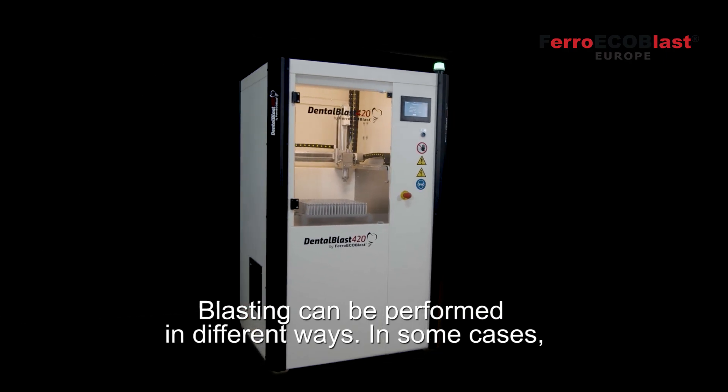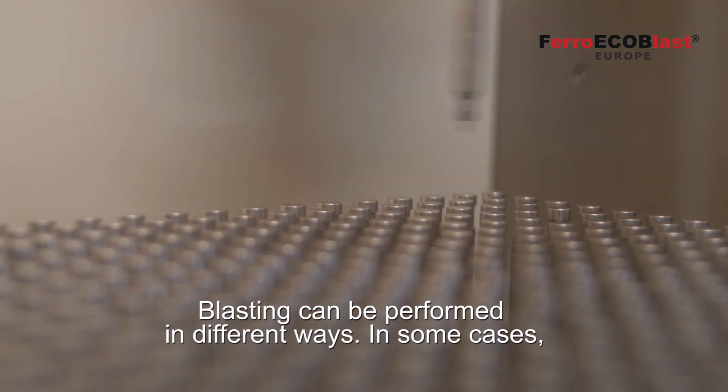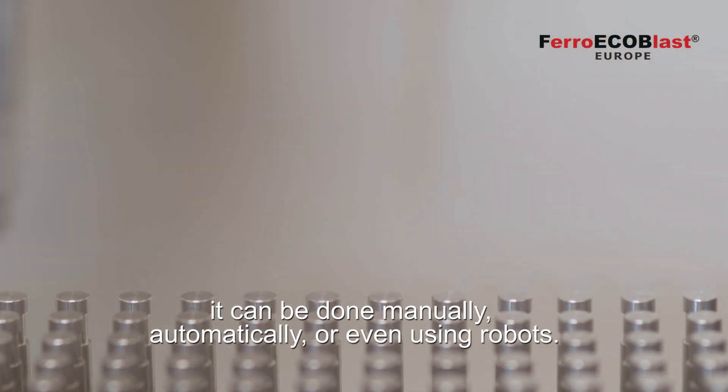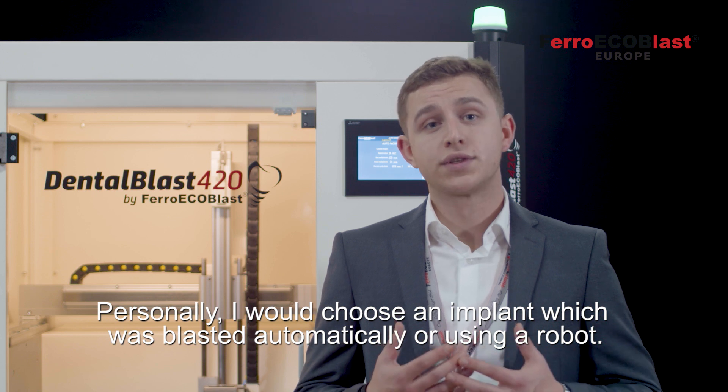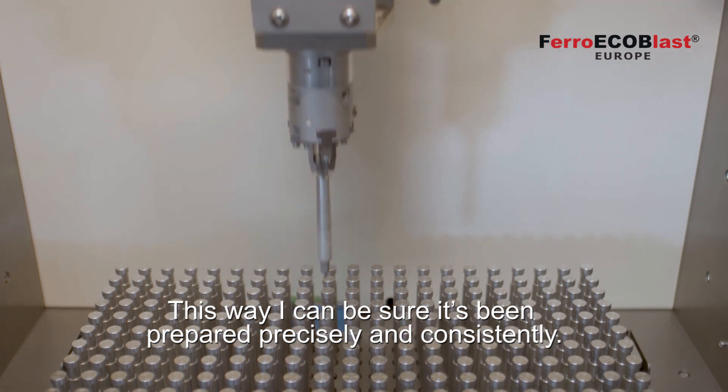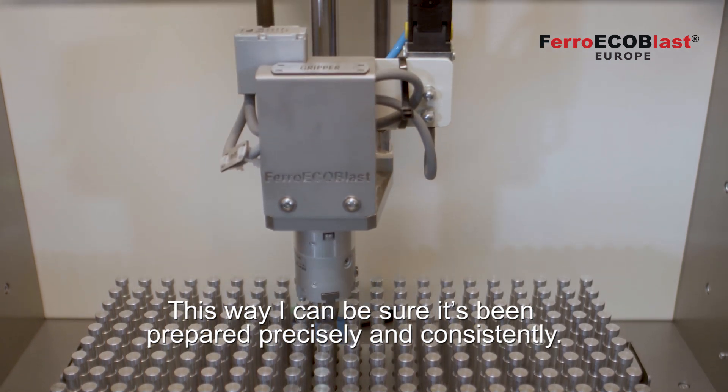Blasting can be performed in different ways. In some cases it could be manually, automatically, or even using robots. Personally, I would choose an implant which was blasted automatically or using robots. This way, I know it was prepared precisely and consistently.